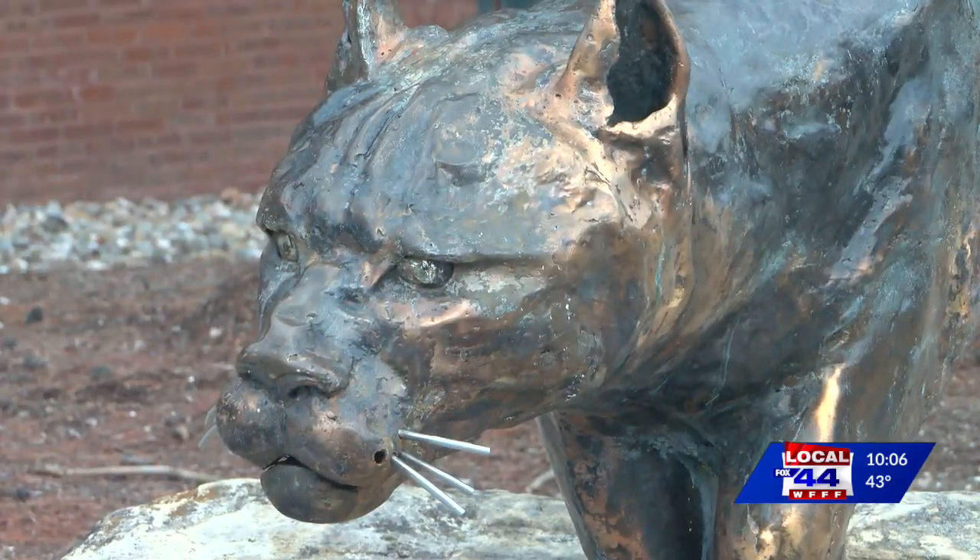Some students like the logo. Reactions ranged from indifferent to enthusiastic — 'I like the new V, can't wait to wear it on sports jerseys and whatnot, it looks great.' However, at least one student felt the money should maybe be going to housing instead.